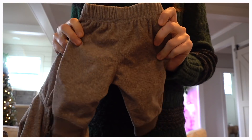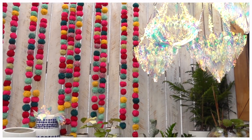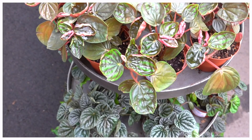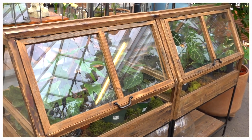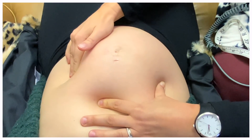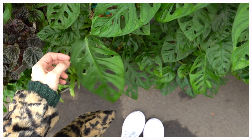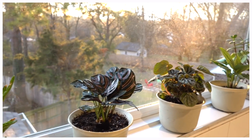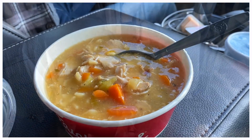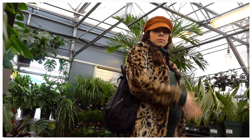Hey guys, welcome back to my channel and welcome back to yet another day in my life. Today was an exciting yet peaceful yet productive day for me and Dan and baby P. We made our way to another midwife appointment, we went to one of our favorite plant shops here in Nashville, and of course I'll be showing you what I ate, the cleaning and chores that I did. It's almost Christmas, my baby is almost here, so if you're happy about both of those things, give it a thumbs up and let's jump right in.